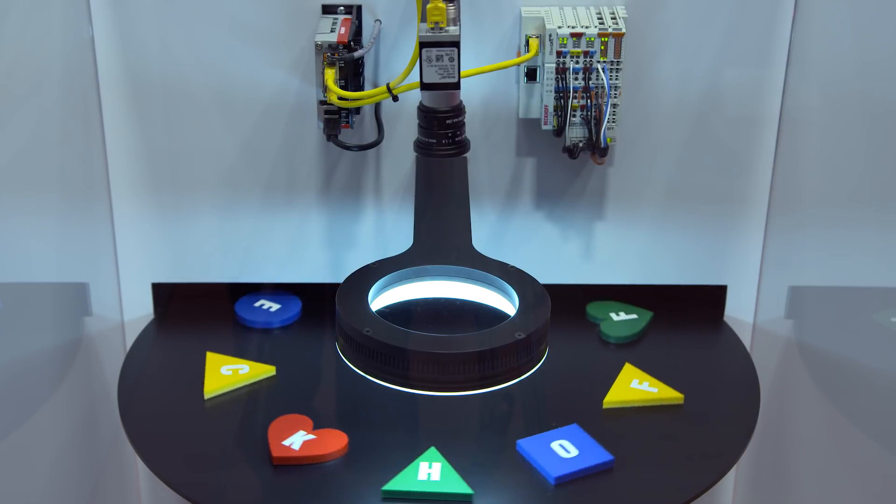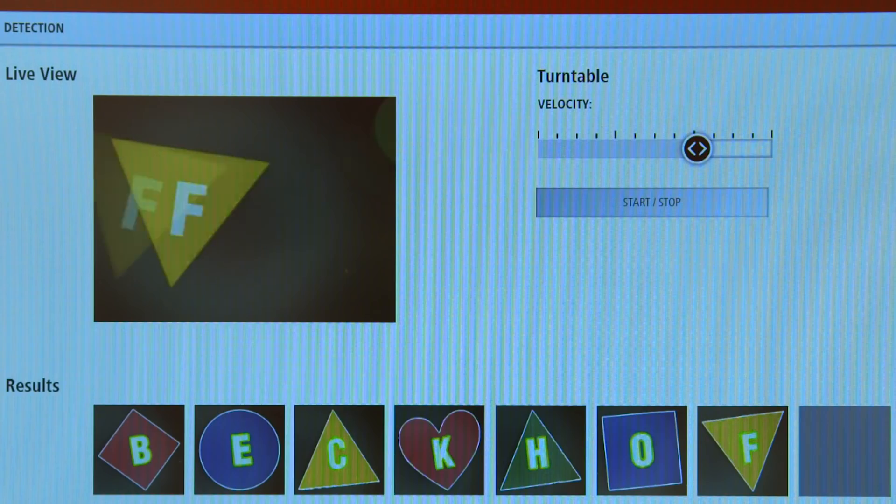This means that the configuration of the camera is integrated, but also the programming is integrated. The nice thing is that the PLC programmer can do the programming with his languages — the PLC languages.